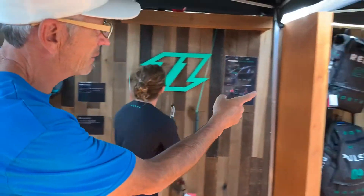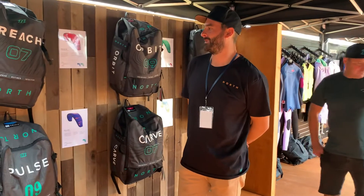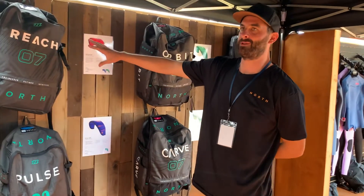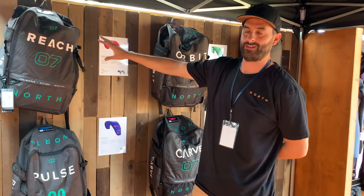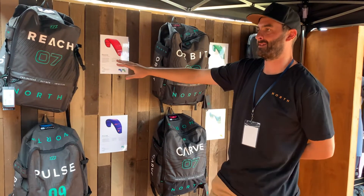Moving along — Mike, give us a quick rundown on the North kites. What's the big seller? Our best seller is the Reach: three-strut, free ride, all-around kite. A kite that does everything — foiling, surf, twin tip, whatever you're into, that kite's gonna be epic.